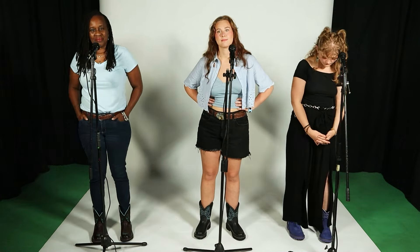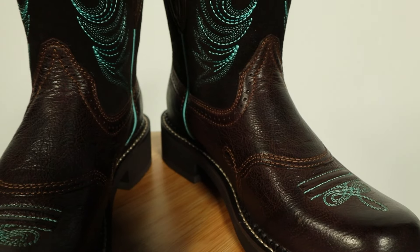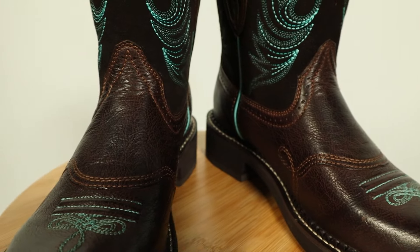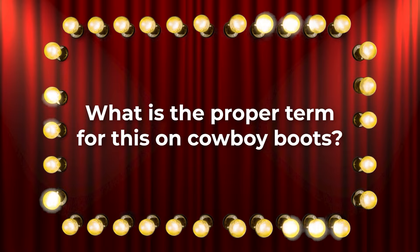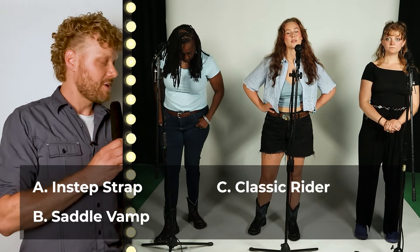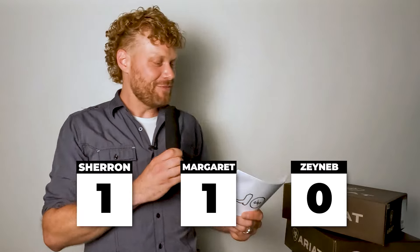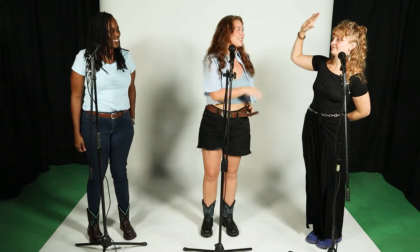Margaret, your turn. If you look at Sharron's boots, you'll notice there's an extra piece of leather over the top of the foot at the instep. What is the proper term for this on cowboy boots? Is it instep strap, saddle vamp, classic rider, or stallion guard? Margaret says she loves Marty Robbins and goes with saddle vamp — you are correct! It is saddle vamp. What a great mention of a classic country singer.